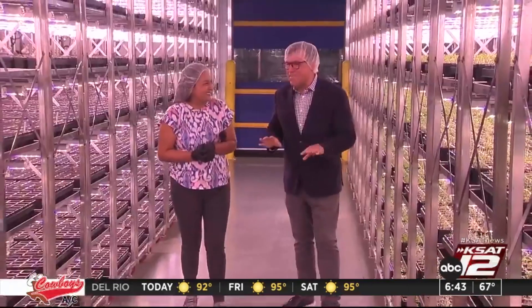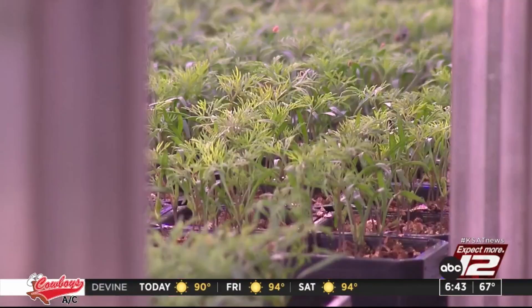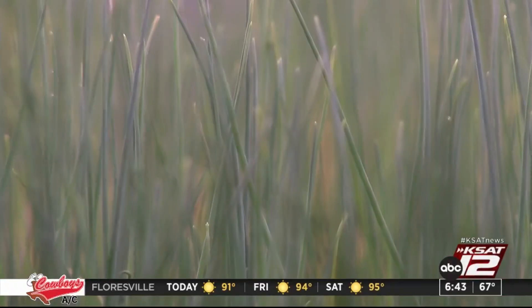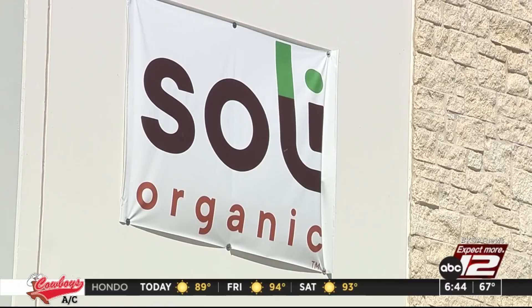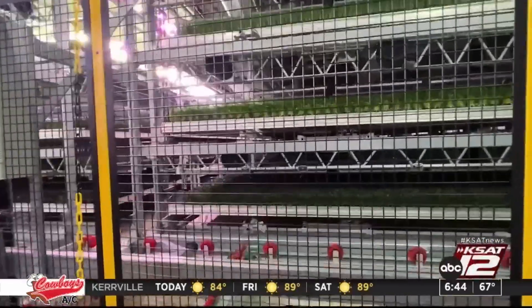He was doing everything by hand, manually. Technology for him was a pickaxe. Sulley Farm CEO Matthew Ryan talks about how far along farming has come since his grandparents' time. We are in the world's largest indoor organic farm right here in San Antonio in the Brooks City base. The 140,000 square foot soil-based vertical farm is the newest investment for the national company.